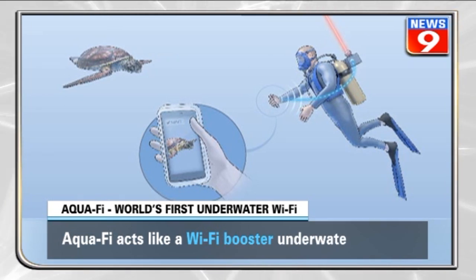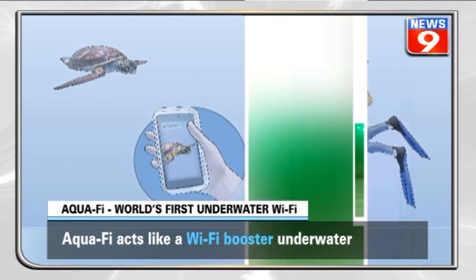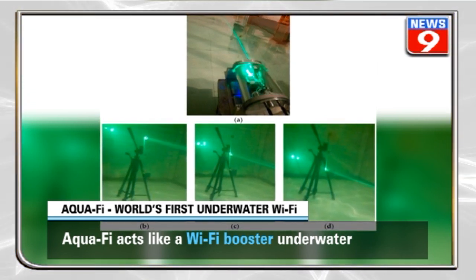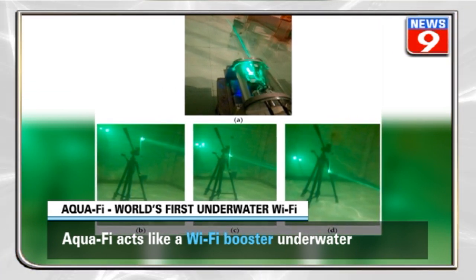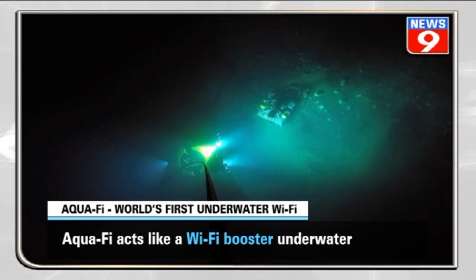WiFi first sends data from the diver's smartphone to a Raspberry Pi computer using radio waves. The Raspberry Pi computer is attached to the diver's underwater gear. Aquify then sends data to a computer on the surface using a light beam — similar to a WiFi booster that increases the range of a WiFi router at home.